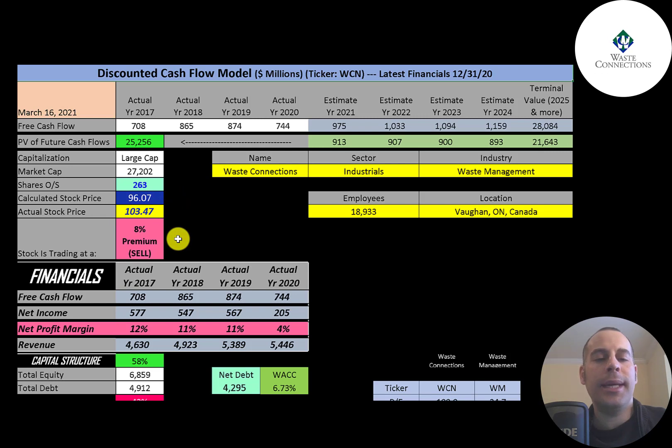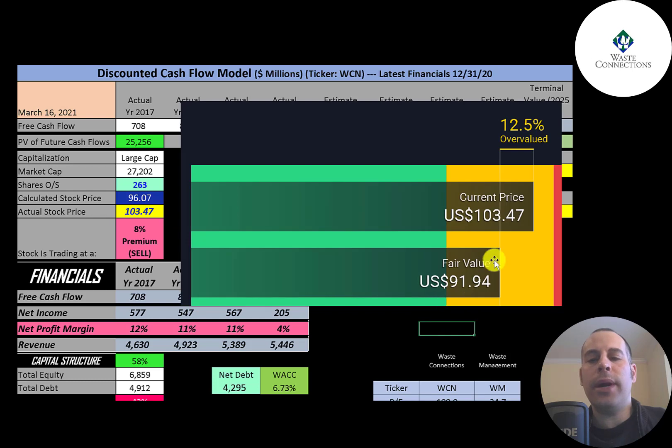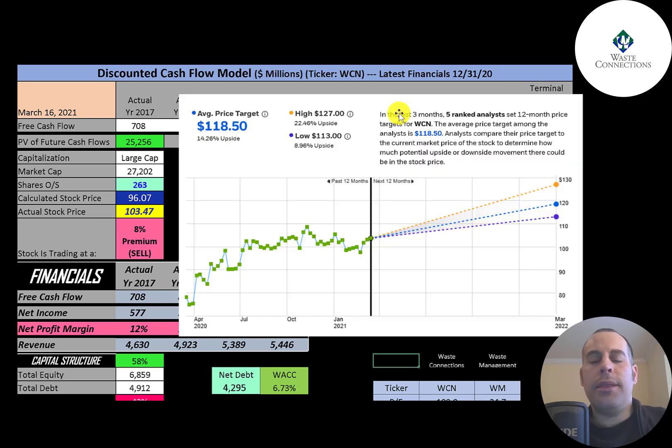They're trading at $103, so they're at an 8% premium — it's a sell according to the model. Simply Wall Street is a little lower at $92, also saying the stock is overvalued. In the past three months, five analysts priced this stock with an average price target of $118, saying the stock is undervalued.